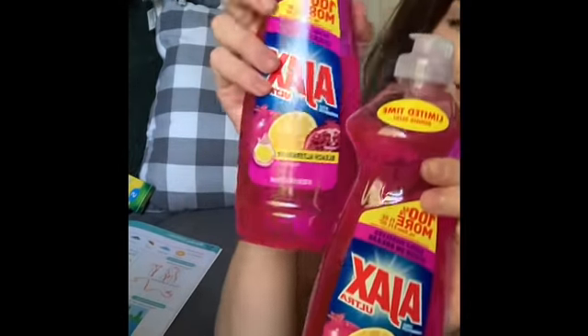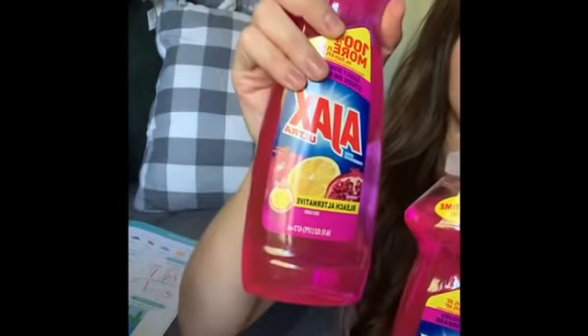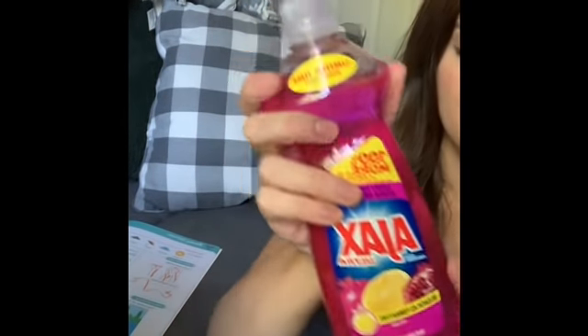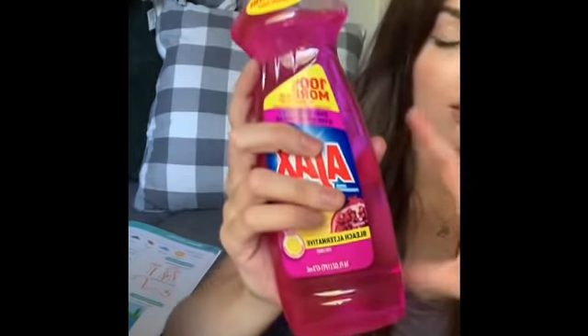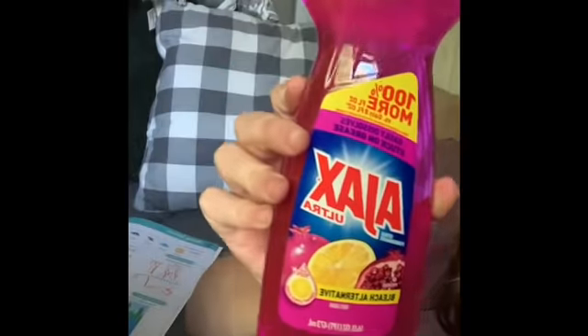I grabbed two of these Ajax dish soaps. The reason I grabbed these was because they are the big bonus size — 16 fluid ounces — and it's only a dollar. Dollar Tree often sells dish soap in a smaller size, which is not a very good deal, so this is great.